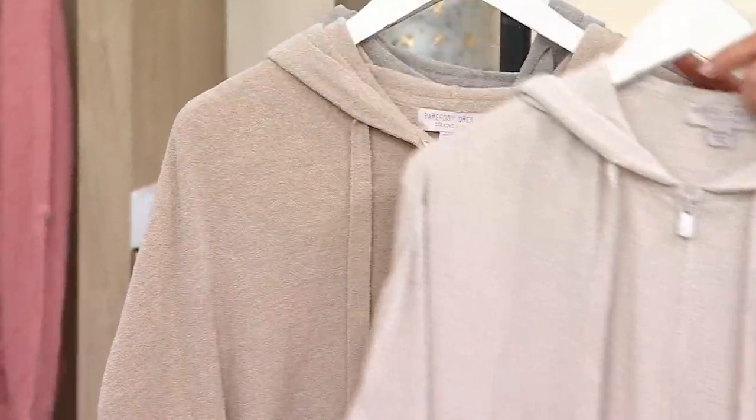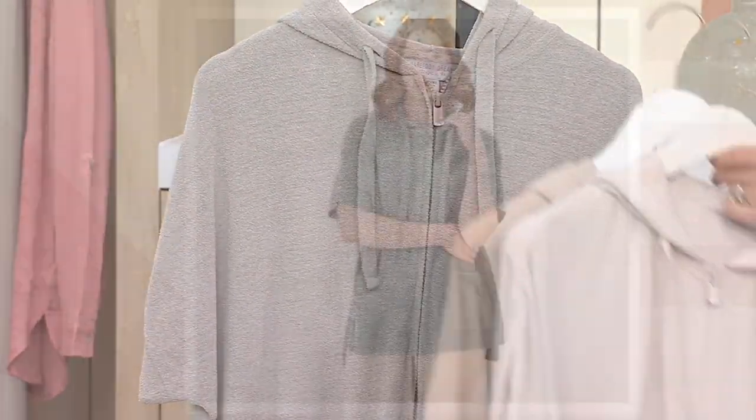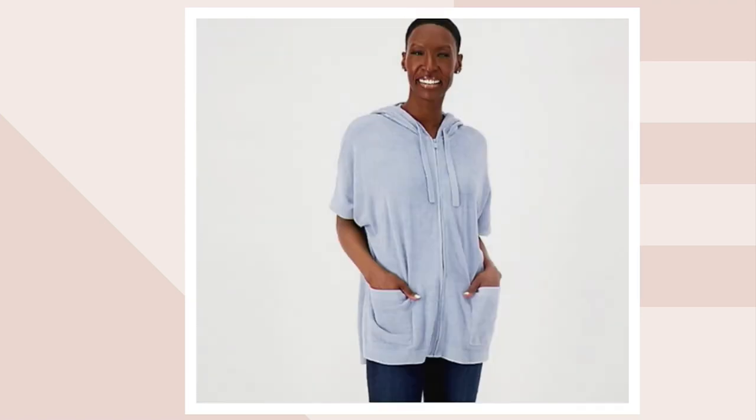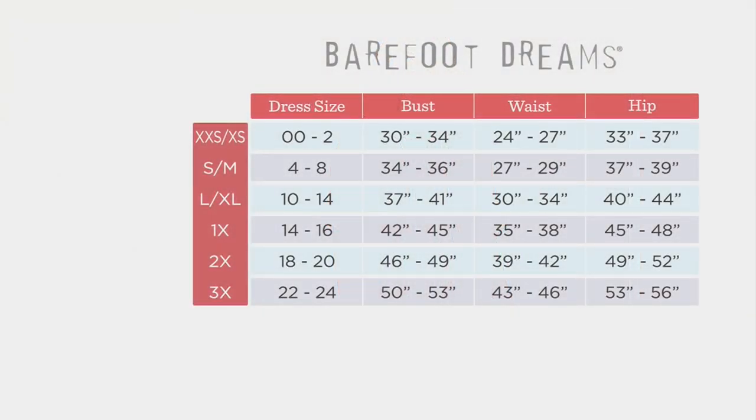This is your almond, this is your stone, and then we have Whisper Gray. On QVC.com we have Blue Spruce, Crystal Blue, and most limited in Tea Rose — five dozen to go around, and then we're not seeing them again. Maria, if you don't mind, can you talk to us about the size chart?